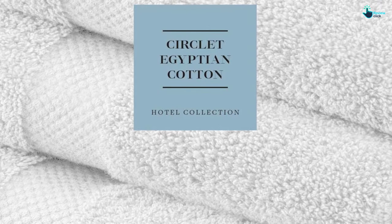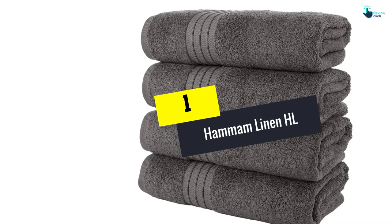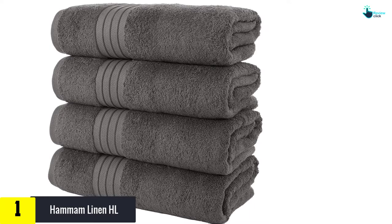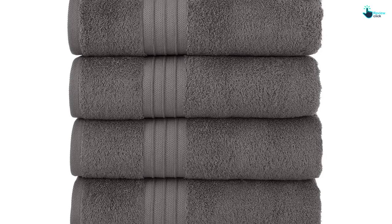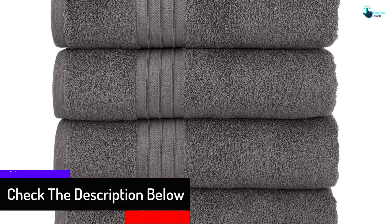And finally, at number 1, we have the Hammam Linen HL — a perfect set of bath towels designed for use in the gym, bathroom, poolside, or beaches. The Hammam Linen HL Luxury Hotel and Spa Bath Towel arrives as a set of four bath towels. These towels are made using 100% soft ring spun cotton that is soft and highly absorbent. You can get the towels when looking for durable bath towels because of the double stitched edges designed to extend the life of the bath sheets.